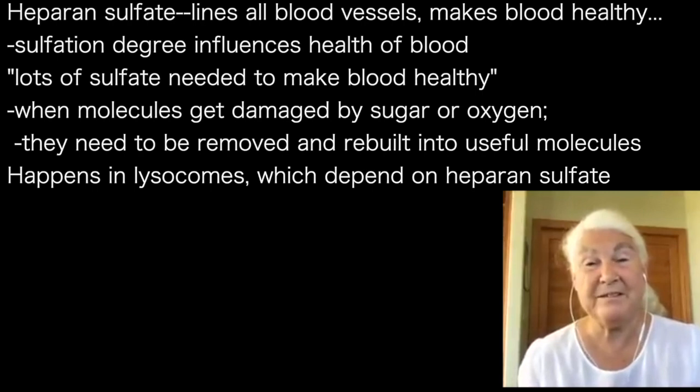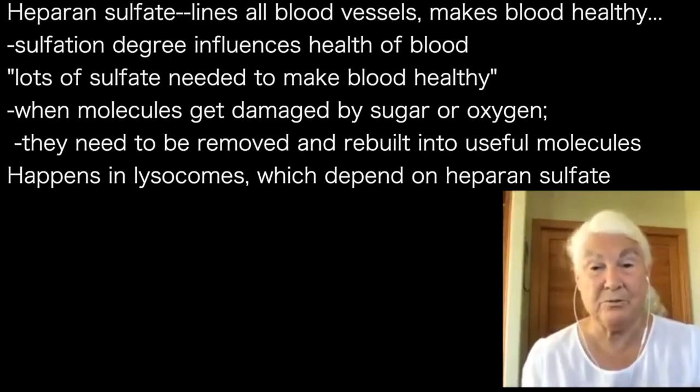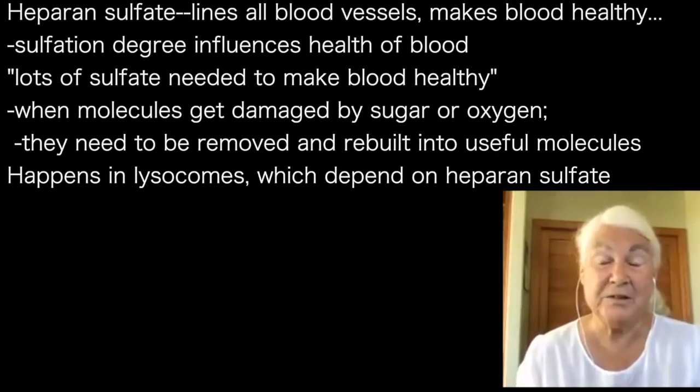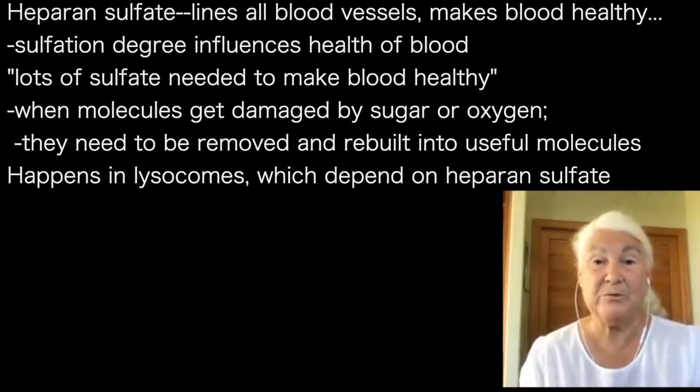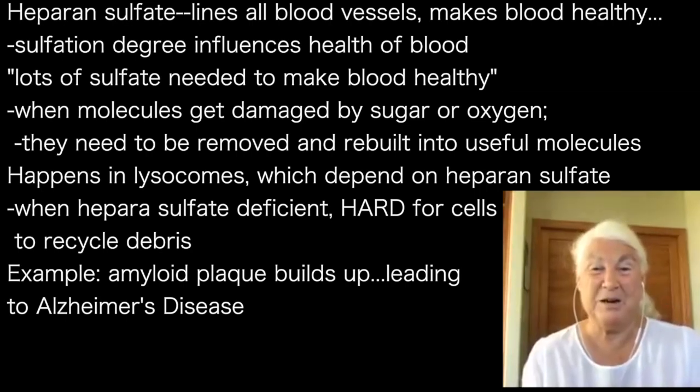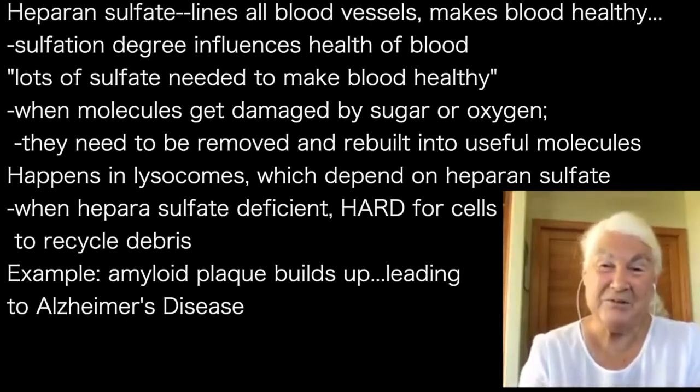You need to have a lot of sulfate to make the blood healthy. That's also involved in the metabolism of damaged molecules. When molecules get damaged by sugar or by oxygen, they need to be removed, degraded, and returned into useful building blocks. This happens in the lysosomes, and the lysosomes depend upon heparin sulfate to work. When heparin sulfate is deficient, it's hard for the cells to recycle debris, so the debris piles up. Something like amyloid beta is a big debris molecule you want to get rid of in Alzheimer's — and if you can't, it's because you don't have enough sulfate, and you're going to get Alzheimer's.